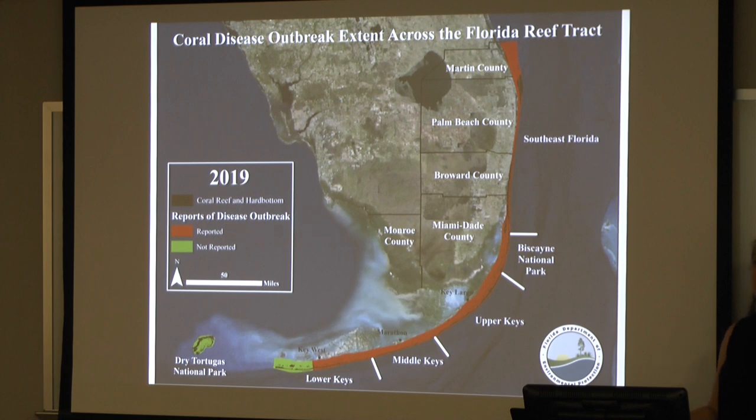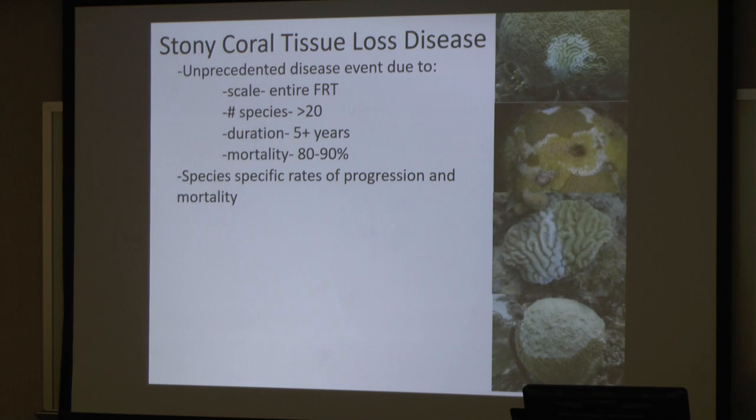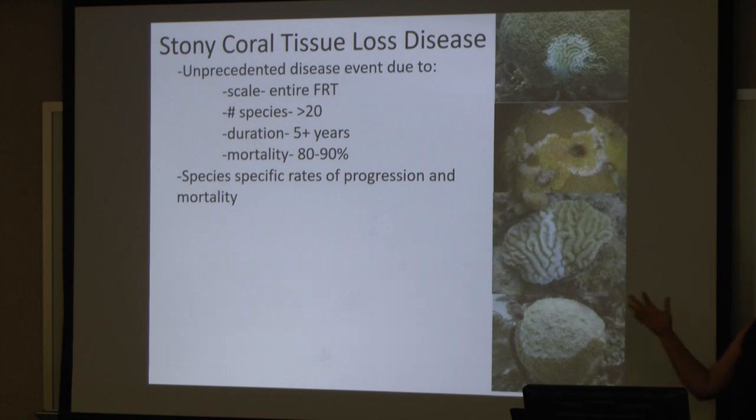It's never happened before — we've never had a disease move through this much of the Florida Reef Tract. This disease has been described as stony coral tissue loss disease. It's an unprecedented disease event due to the scale — this disease has covered the entire Florida Reef Tract. The number of species that this disease affects is 23. Most coral diseases affect three or four, sometimes one. So we're looking at a disease that crosses about half of the species of Caribbean coral found here in Florida.